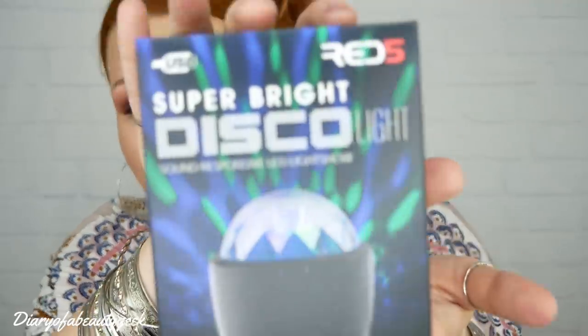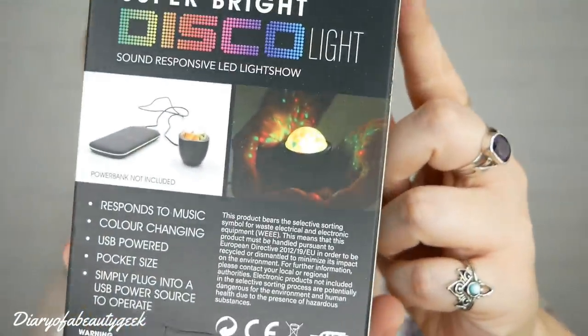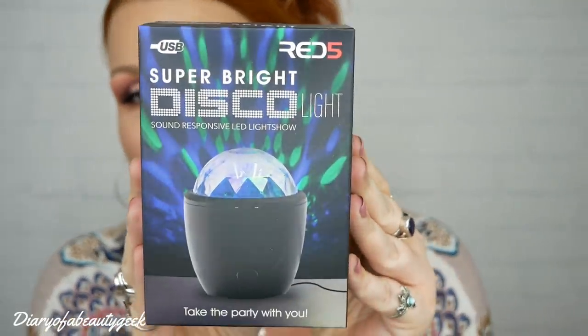Next is a Super Bright disco light — sound responsive LED light show. I initially thought it was one of those things you put in the bath that lights up and shows pretty patterns on the wall, but it's similar — it attaches via USB. It responds to music, it's colour-changing and pocket-sized. You just plug it into a USB power source to operate. I thought that'd be so cool in the bath — attach it to my phone, turn the lights off and relax. Really chuffed with that one.